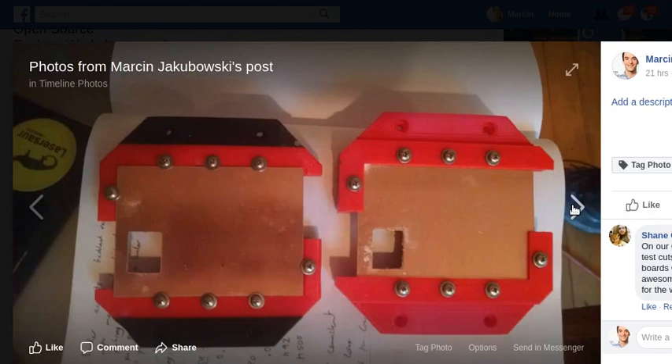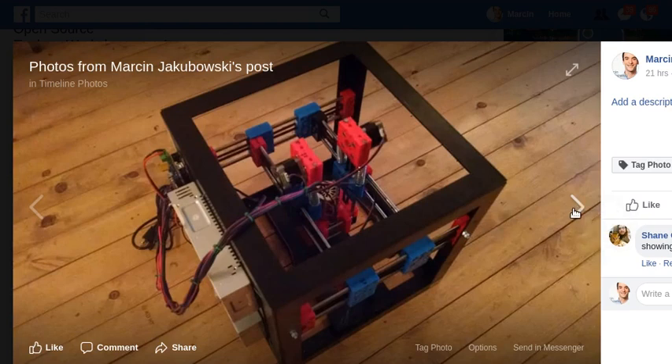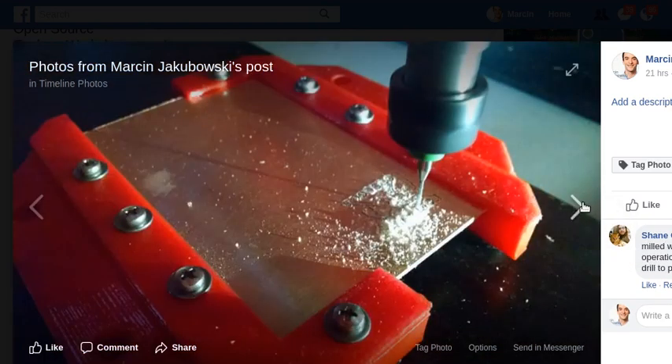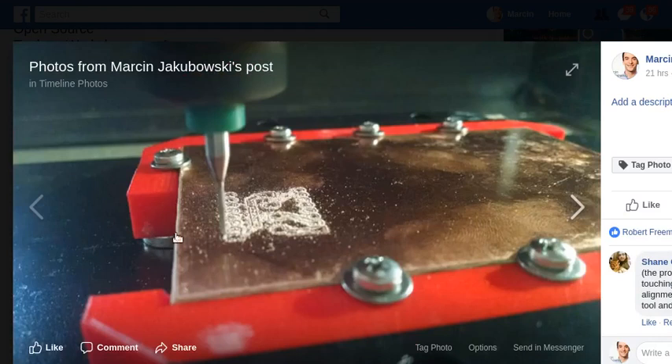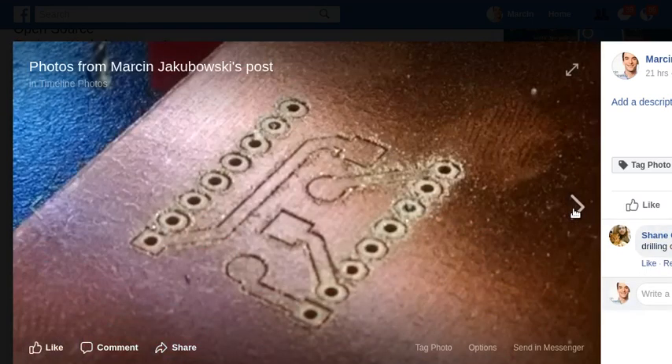This is FlatCAM for toolpath generation. These are standard copper-clad circuit boards and we mill the little circuits out of them. That's the machine in action — the drill bit running at 12,000 RPM poking out holes in the circuit. This tool holder clamps down with little screws, and there's a metal surface on the bottom where the circuit board holder attaches magnetically, so you can move it around for larger workpieces.